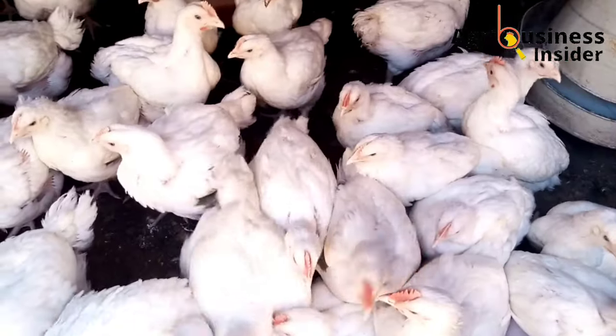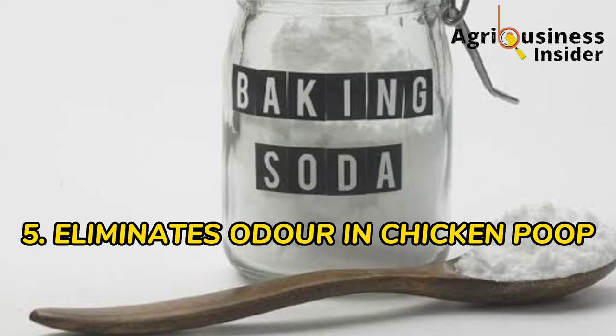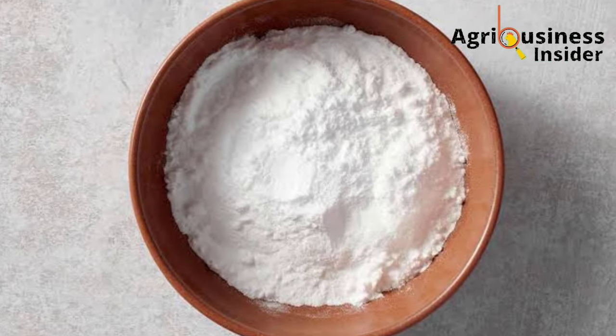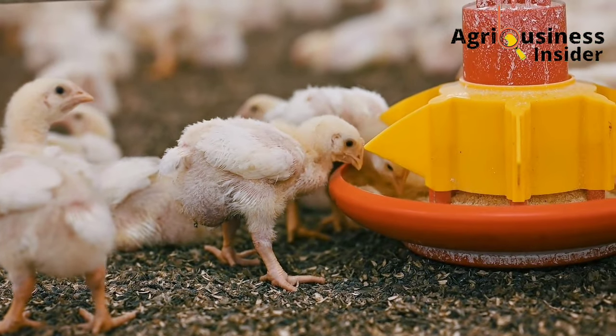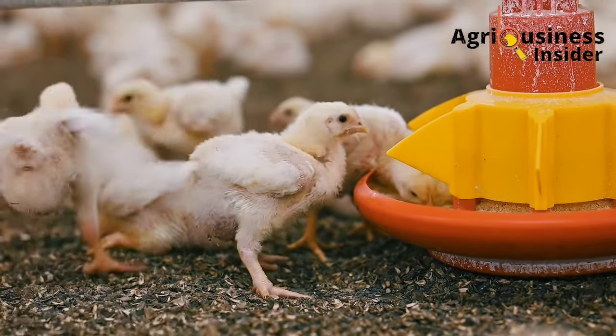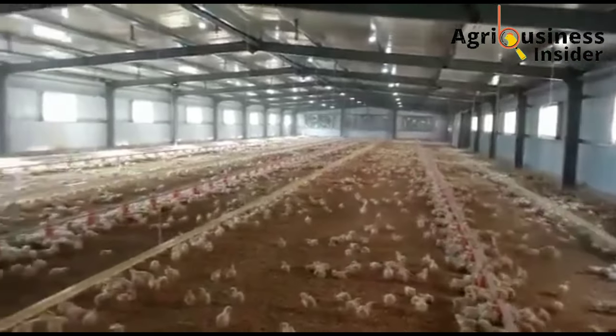Number five is that baking soda powder helps to eliminate bad smell in the chicken manure or chicken feces. When supplemented to broilers, baking soda helps to kill molds and bacteria that produce bad smell in the chicken poop, therefore leaving the chicken coop with fresher air.